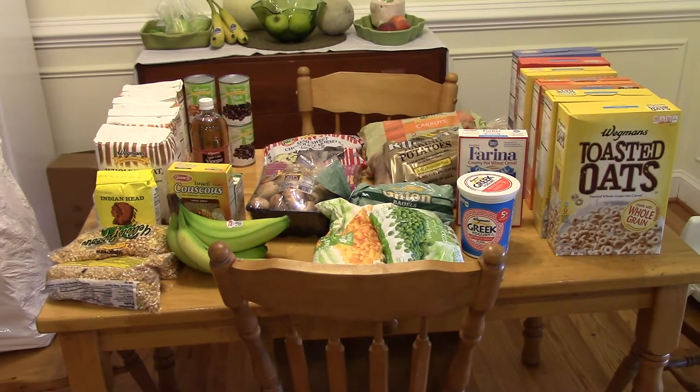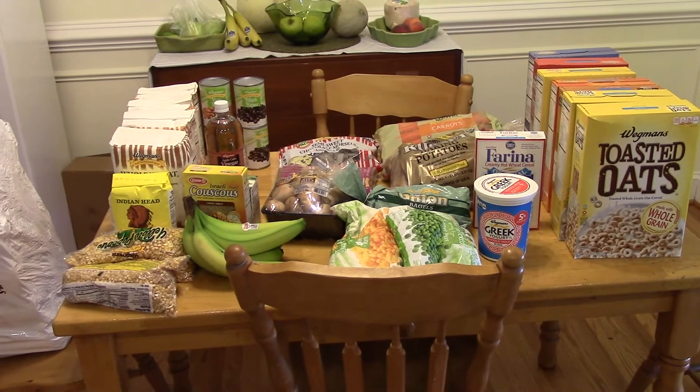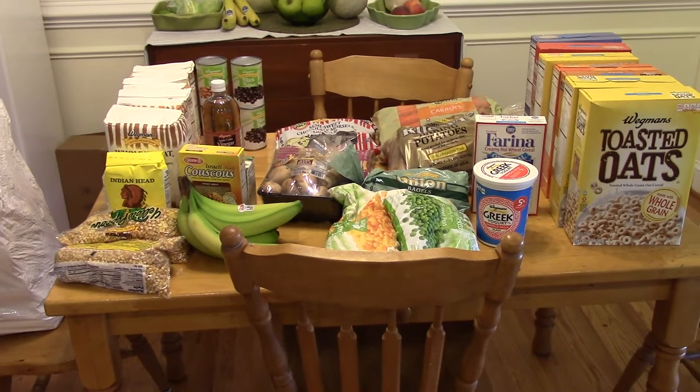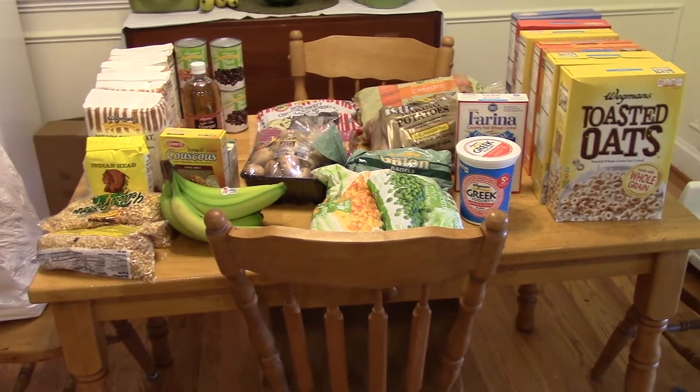Hi guys, it's Katie. I have some groceries here to share with you. I went to Wegmans and I spent $81.44. I did not make a complete meal plan. I was just near a Wegmans and I wanted to pick up some things that I like to get there since I don't shop at Wegmans very often.